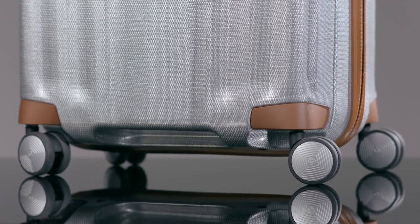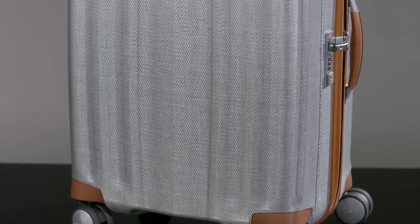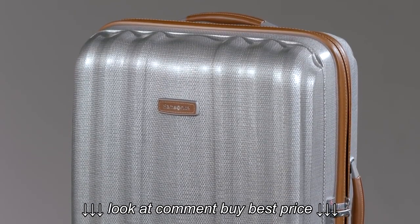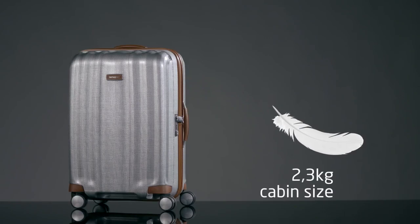This collection, with a timeless design, offers a highly stylish and comfortable travel experience, thanks to the use of nice leather detailing, sophisticated colours, and a fully featured interior. A cabin size model weighs in at just 2.3kg.